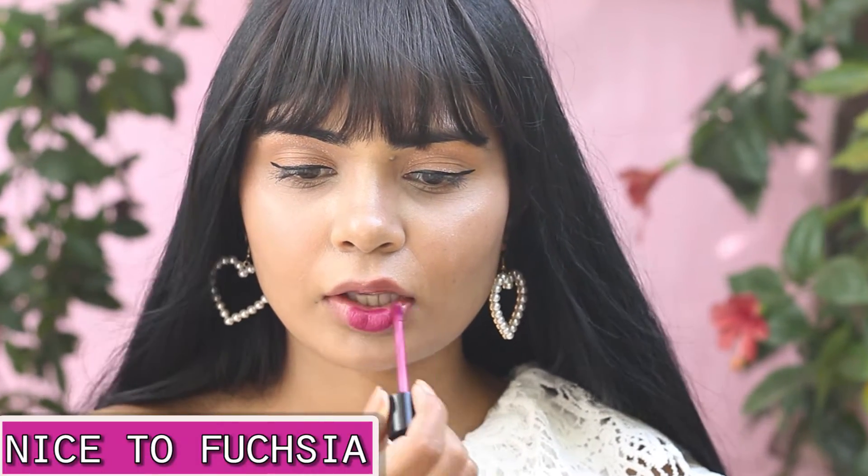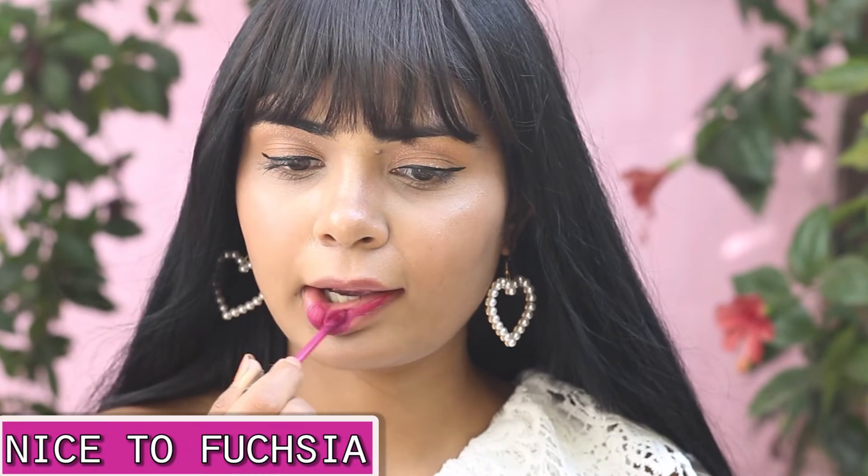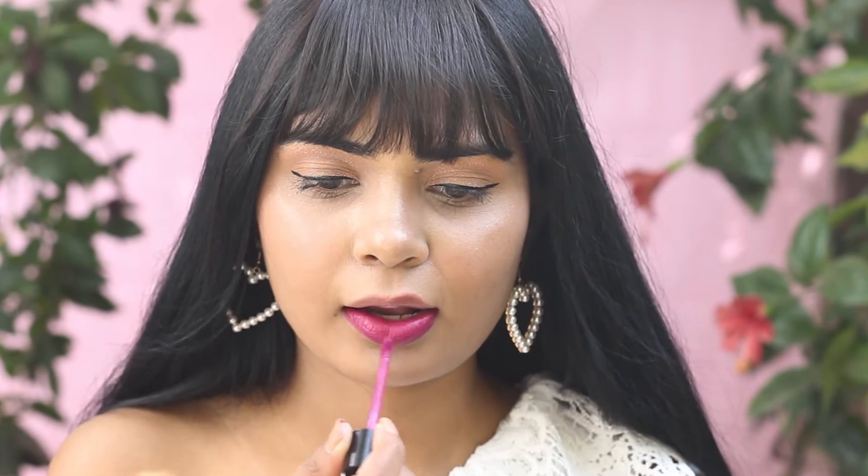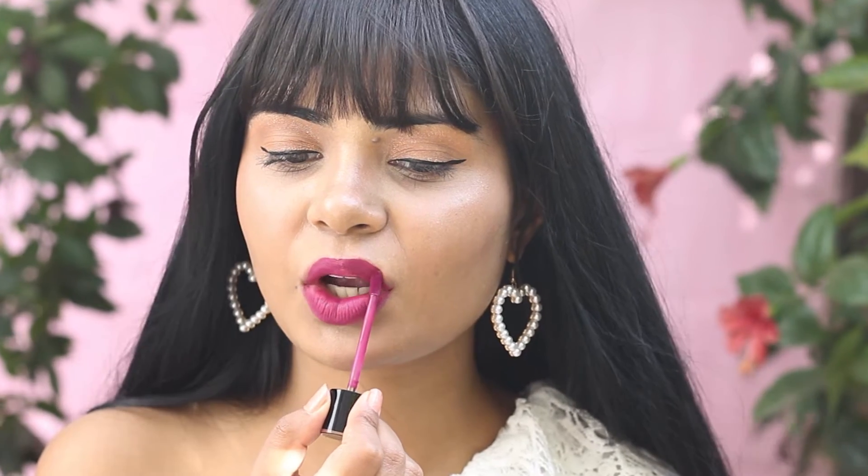This shade is Nice to Fuchsia, and as the name suggests it's a bright fuchsia pink shade. It will suit darker skin tones very much. These lipsticks are a little bit dry, so do prepare your lips with lip balm. They dry into a powdery matte finish and are easy to remove as well.